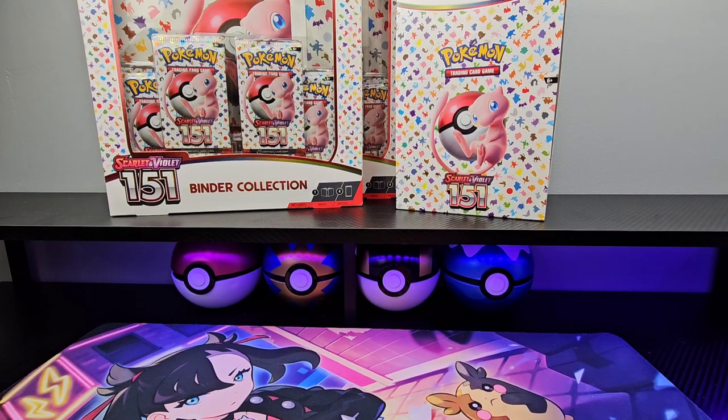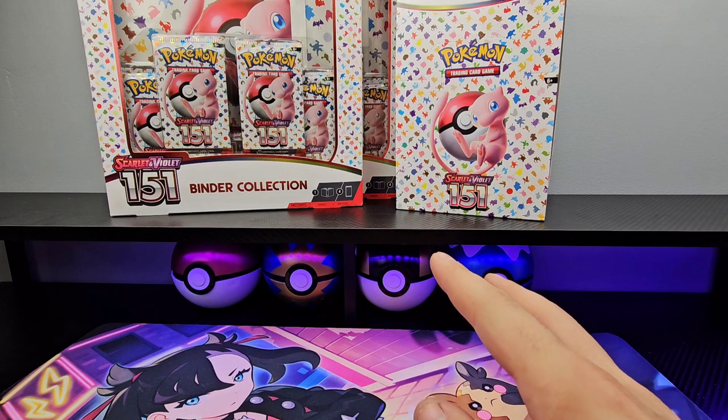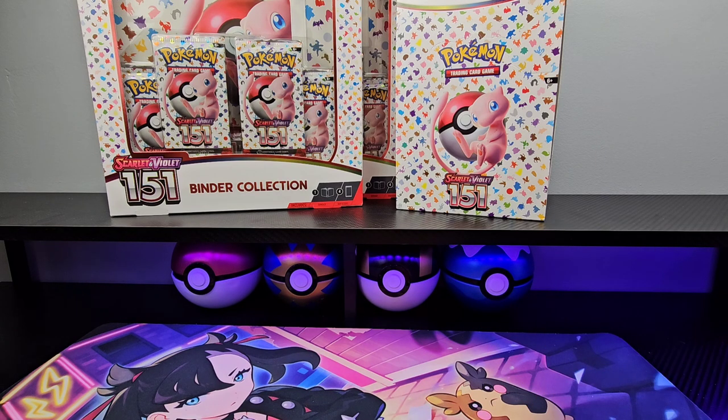How's it going Pokefans, Pokefan Brand coming to you with — for now — our final 151 product. We've opened the ETB, we've opened six of the booster bundles as a booster box, and we've opened the poster collections. Today we have two binder collections. Tomorrow the 2023 Pokeball tins full case of six, and then three days after that: 151 versus Obsidian Flames, 151 versus Crown Zenith, and 151 versus Hidden Fates.